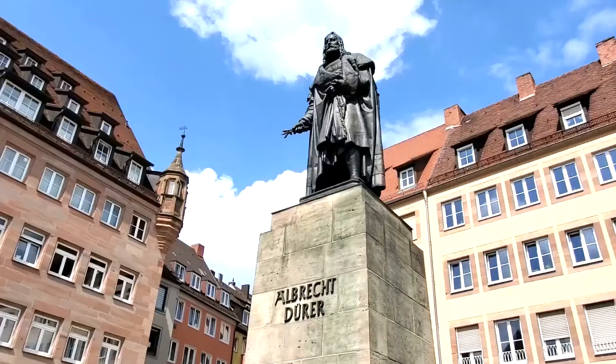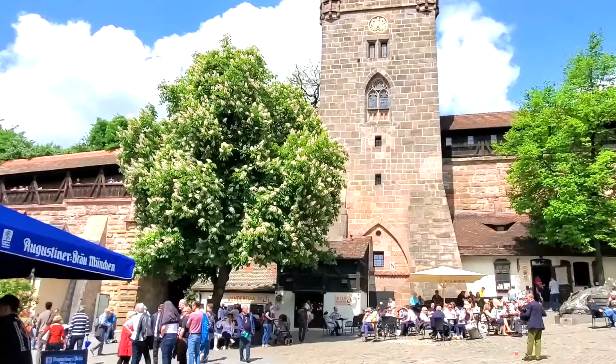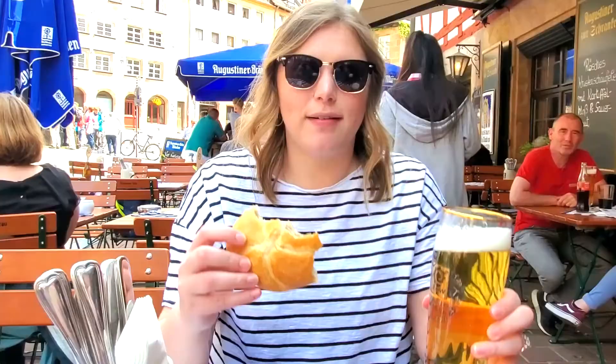One thing you need to do if you visit Nuremberg is visit the Albrecht Dürer House. Albrecht Dürer was a 16th century painter who once lived in this beautiful city, and many of his paintings showed scenes of medieval Nuremberg. You can tour this house for only 6 euros a person. In the Dürer House Square, we decided to stop for a drink and take in the view of the beautiful castle, and grabbed some beers and sausages right outside the castle. Delicious — and you can't get over this view.